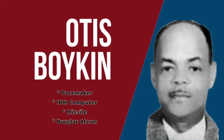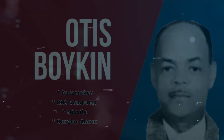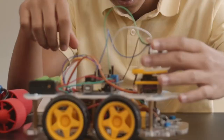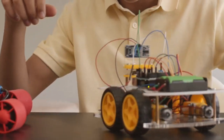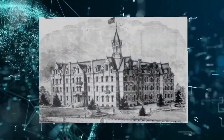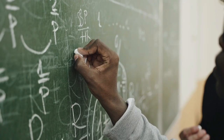Otis Boykin, the innovator behind the pacemaker and IBM computer, was born in Dallas, Texas in 1920 and developed an interest in science and technology at a young age. He attended Fisk University, where he studied physics and chemistry.